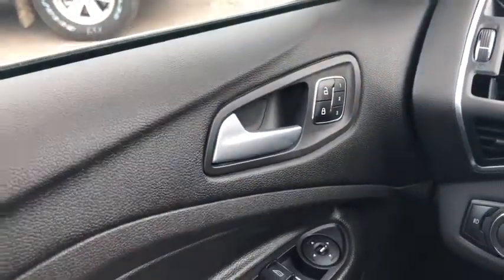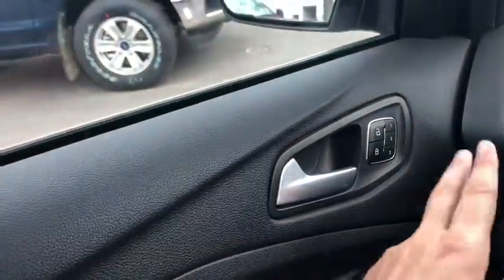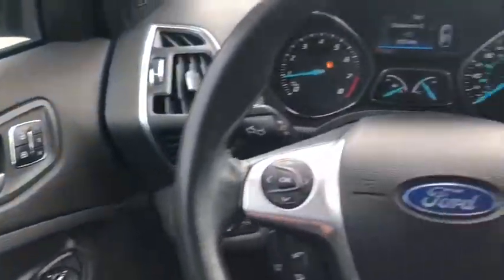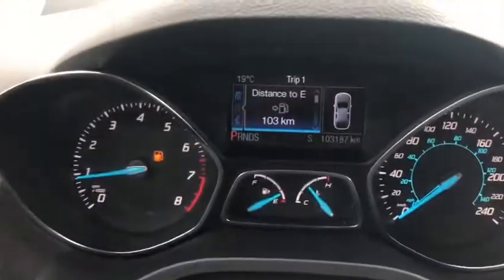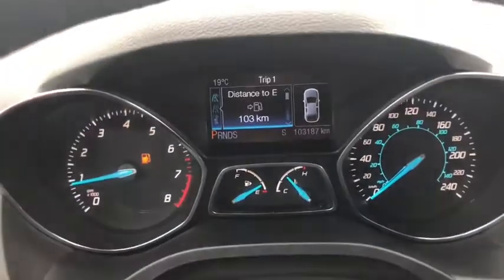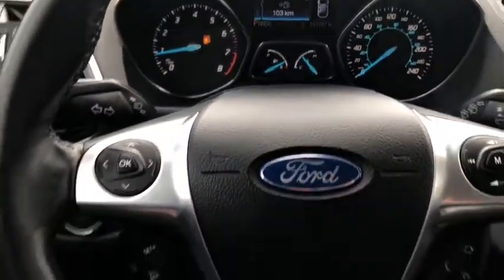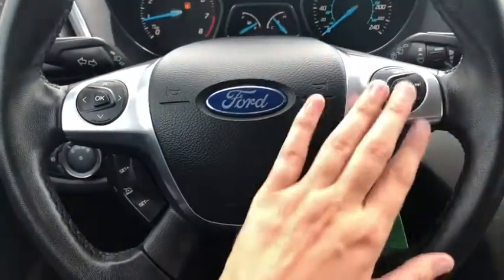Just to the right of the power locks you have three different memory settings for your power adjustable seats — a great feature. Each person that drives the vehicle can set a different seat position, climb in, hit the button and away you go. On the steering wheel we have arrows on the left-hand side which take you through your information panel on the dash. You can see this Escape has about 103,000 kilometers on it. Down below that you have your cruise control settings, and then your audio and hands-free on the right.